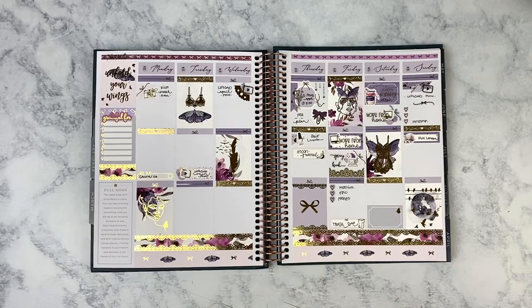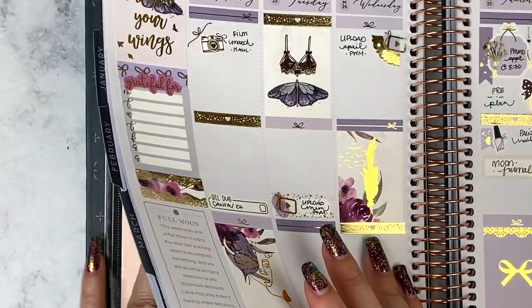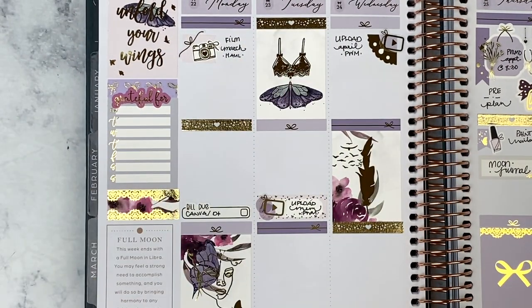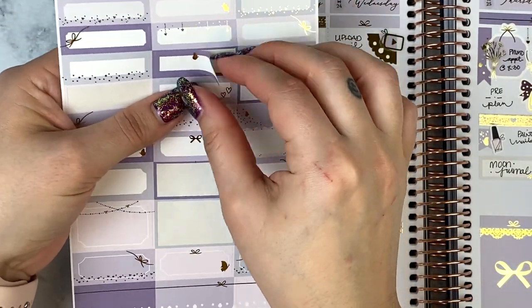Hey everyone, it's Lisa from Moon Prison Planner. Welcome back to my channel, or welcome if you're new here — thanks for clicking and watching. This week I'm going to be memory planning the week of March 22nd in my Recollection Celestial Planner using a kit from The Giving Girl. If you want to see how I pre-planned my week, that video is linked below. I usually pre-plan, then go in day by day to fill in the blank spots with memories.